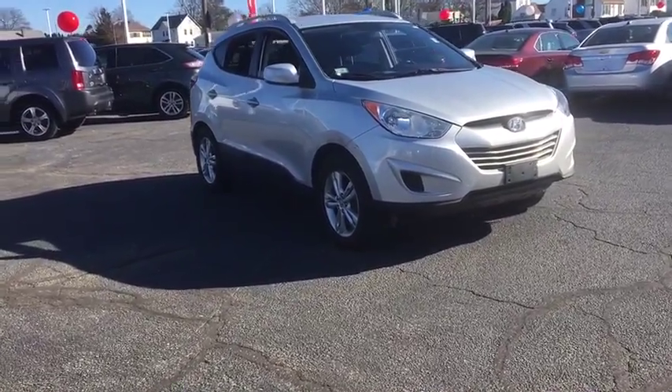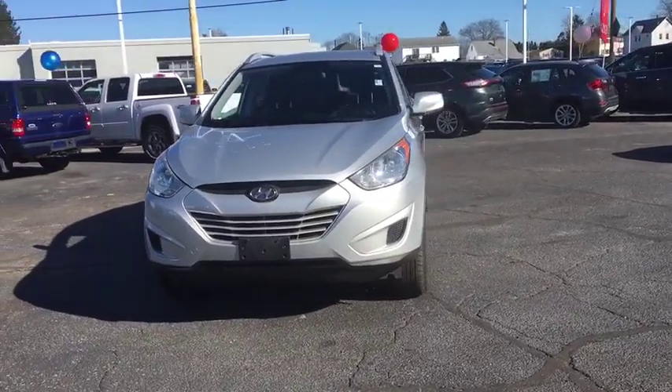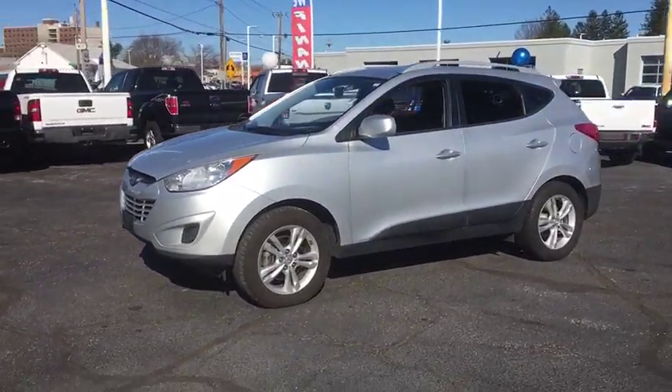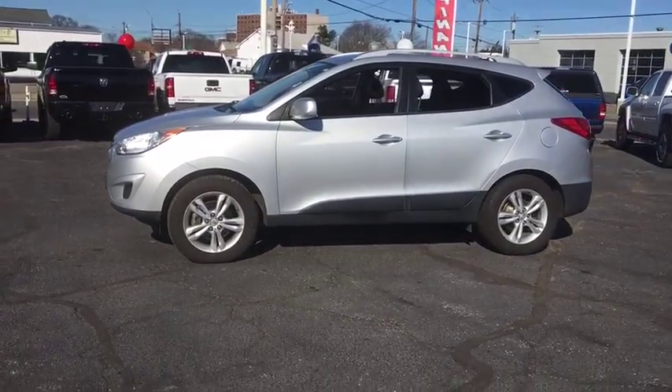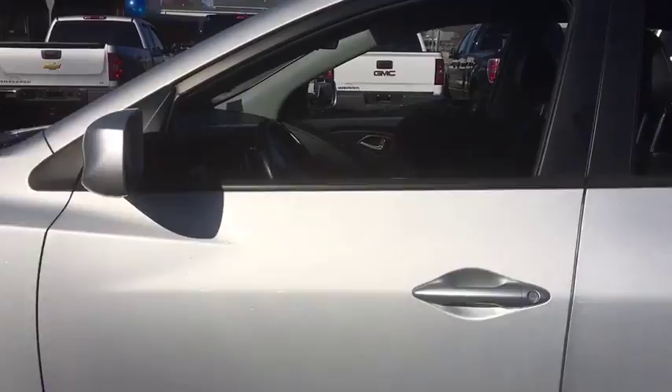The 2010 Hyundai Tucson. Boasting low noise and vibration levels and a smooth ride, the Tucson combines the rugged utility of an SUV with the maneuverability and refinement of a car. With its spacious interior, small never felt so good.